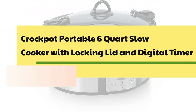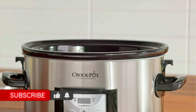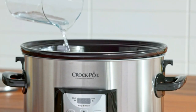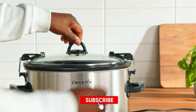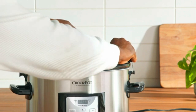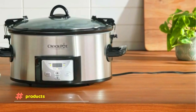Number 7: Crock-Pot Portable 6-Quart Slow Cooker with Locking Lid and Digital Timer. The digital countdown control lets you program cook times anywhere from 30 minutes up to 20 hours, and it shifts to a warm setting automatically once cook time completes. This 6-quart Cook & Carry slow cooker serves 7-plus people and works on 240 watts at 120 VAC and 60 hertz. The easy-to-use locking lid features a lid gasket for an extra seal with less mess on the go. Removable stone inserts are safe in the microwave and oven up to 400°F.